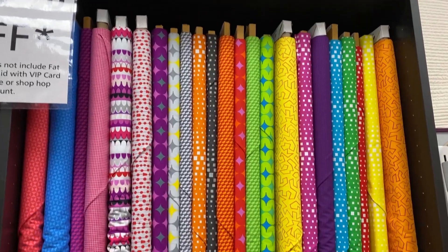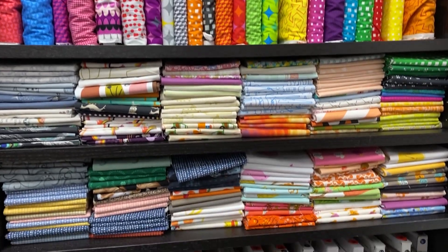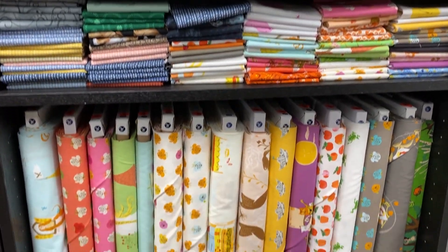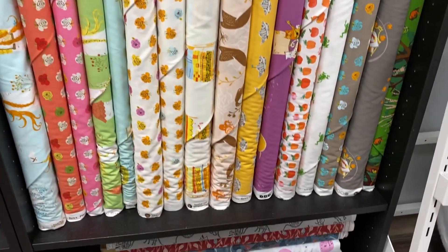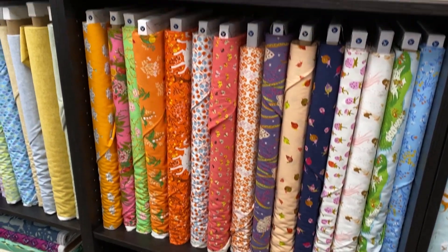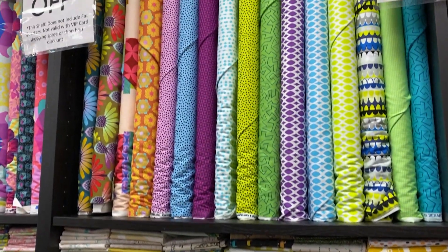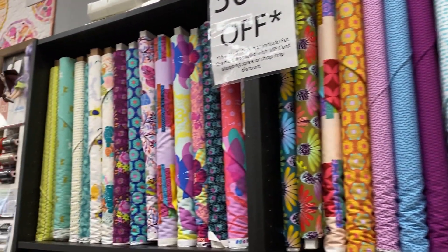You also don't want to miss our 30% off section. That's got some of your favorites, some of my favorites too. These 30% off fabrics are not going to last, so if you have your eye on some of these, make sure you stop in before the end of business day on Saturday — that's this Saturday — to get some of that.